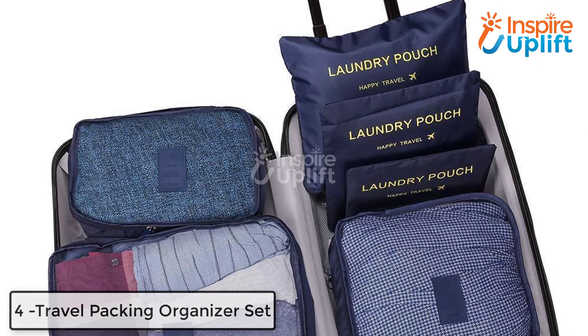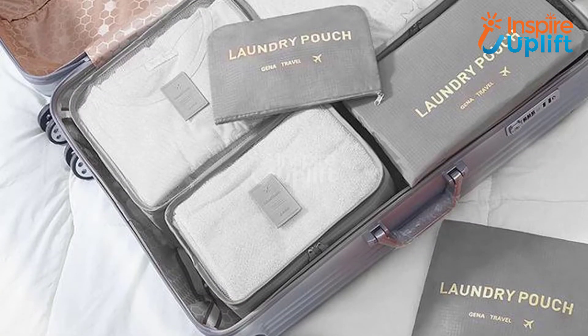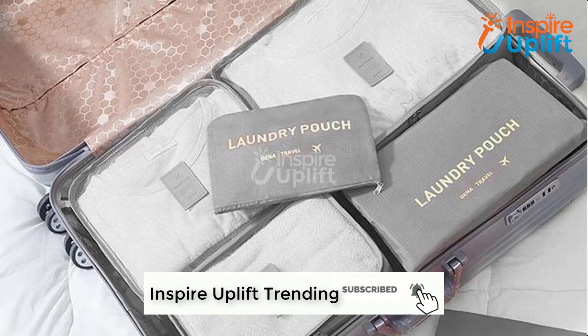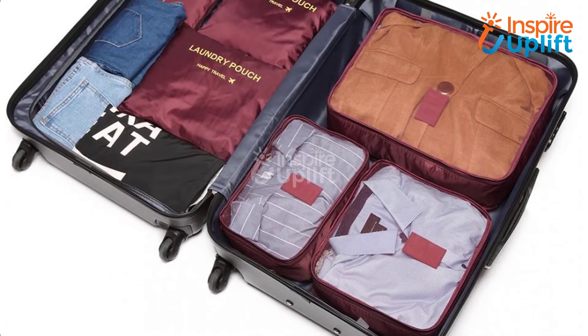At number 4 we have the Travel Packing Organizer Set. Traveling requires you to bring everything and anything but how? We suggest you have different bags for different necessities. You can keep pants, shirts, undergarments, and other small essentials in this set of bags. Organize your traveling bag like a pro and don't lose anything when you are at a distant place.